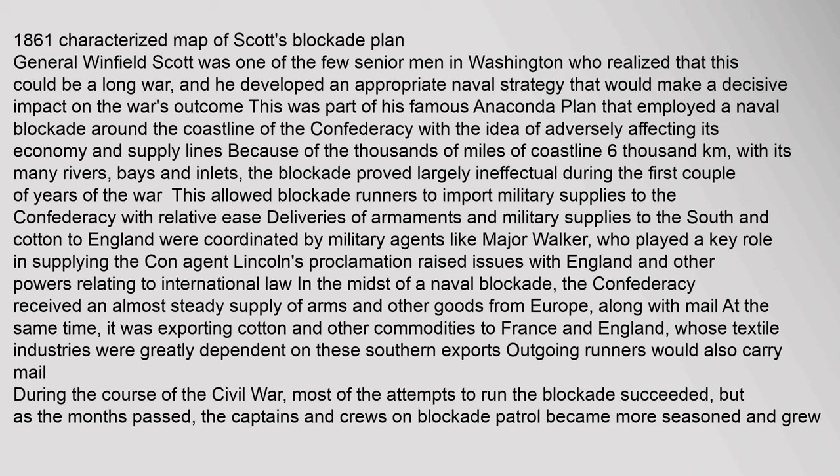General Winfield Scott was one of the few senior men in Washington who realized this could be a long war, and he developed an appropriate naval strategy. This was part of his famous Anaconda Plan, which employed a naval blockade around the coastline of the Confederacy with the idea of adversely affecting its economy and supply lines. Because of the thousands of miles (6,000 kilometers) of coastline, with its many rivers, bays, and inlets, the blockade proved largely ineffectual during the first couple of years of the war.